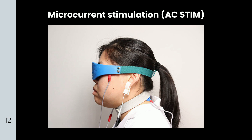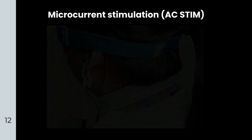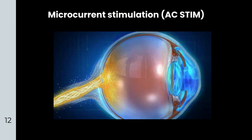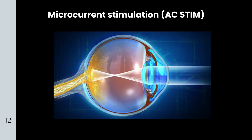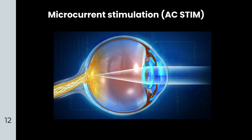Both OcuVision and AC-STIM are similar home vision therapy devices. AC-STIM has a unique regulator and processor that adjusts the frequency and power based on each individual's retinal tissue acceptance.